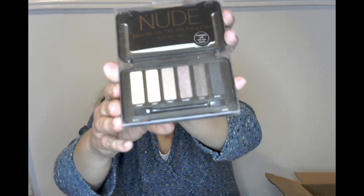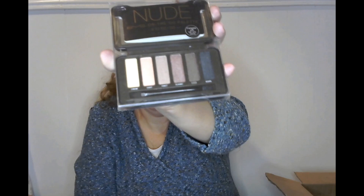Oh my goodness, guys — look at the nude BYS On the Go palette. Look at that eyeshadow palette, look at how pretty that is. Again, never found it here, so thank you Marina.